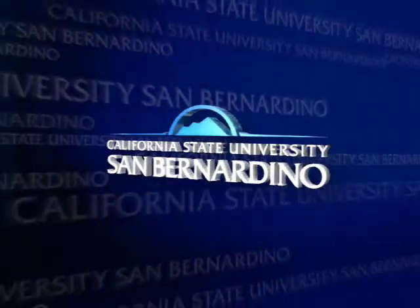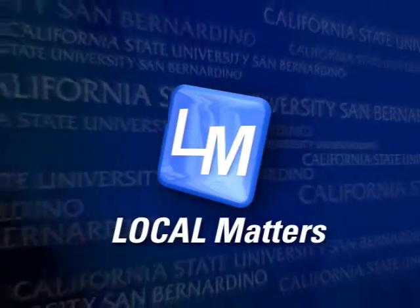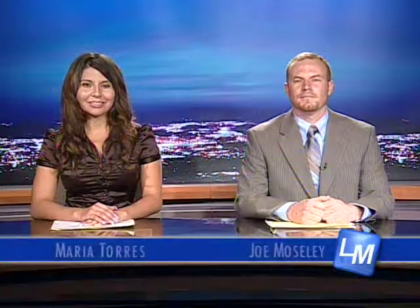From California State University, San Bernardino, it's Local Matters. Behind the scenes of a bowling alley and hairstylist. Hello, I'm Maria Torres and welcome to Local Matters, featuring stories from across the Inland Empire. And I'm Joe Mosley. Have you ever wondered what goes on behind the scenes at a bowling alley? Reporter Maria Torres shows us more.